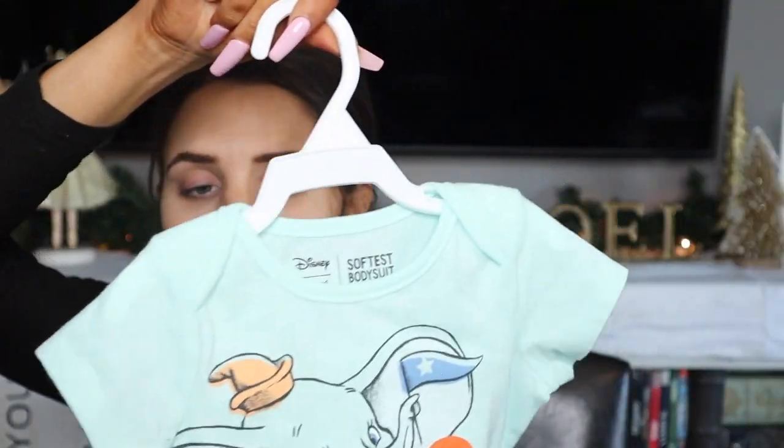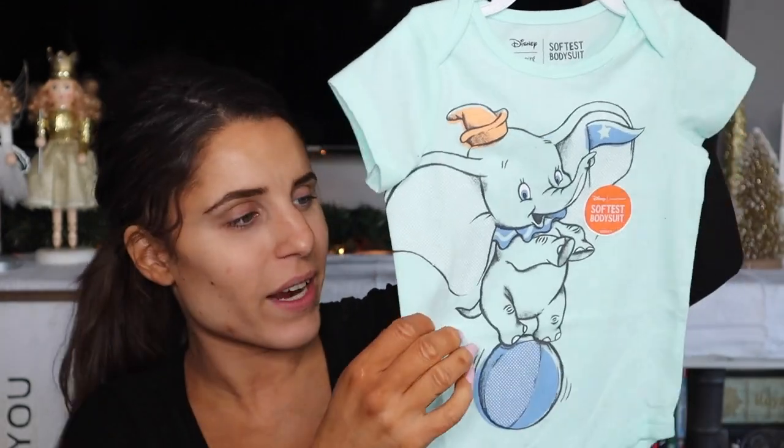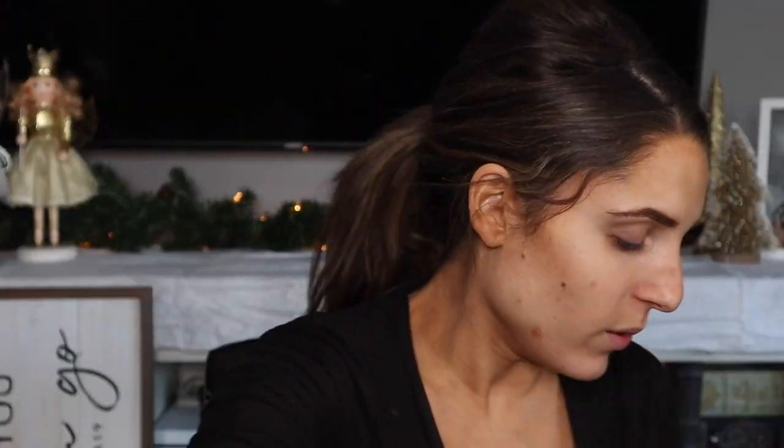We have a little Dumbo onesie and this one seems a little bit bigger like a nine month, so that's great. By then I think it'll be like summertime, so short sleeves are great to have. Okay, had to get some scissors because TJ tied this one up pretty good.